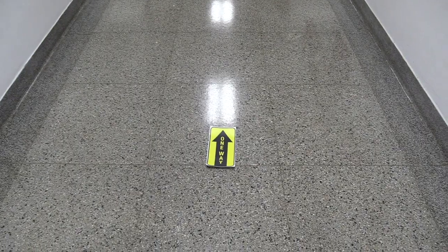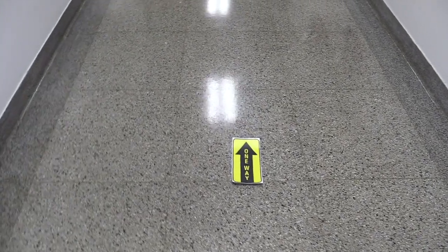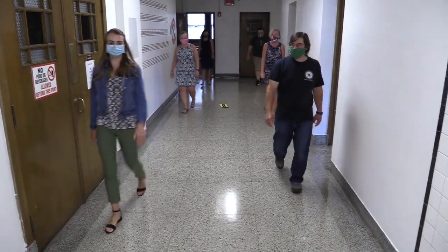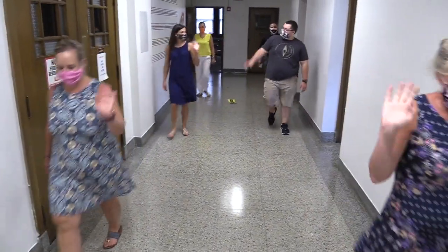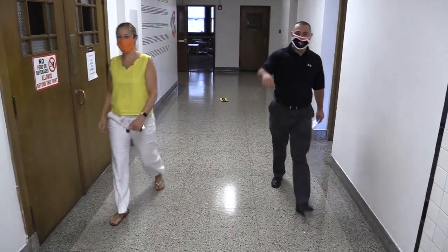Some hallways will be designated as one-way. In those cases, we will still not use the middle tiles, but the tiles on either side. Students will maintain their six-foot social distancing. They can say hello to each other as they pass through the hallway. Great job, students. Nice to see you. Have a great day.